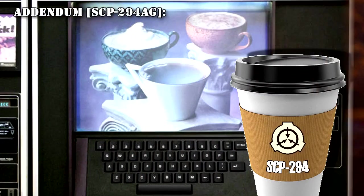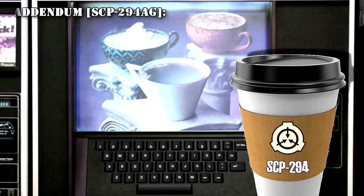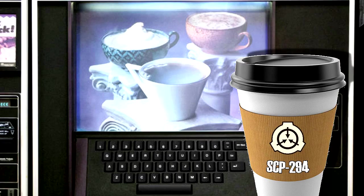Addendum SCP-294-AG: Researcher produced requests for a cup of Smilodon blood, a cup of passenger pigeon blood, and a cup of Thomas Jefferson's blood, and received three out-of-range errors.